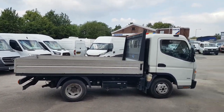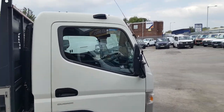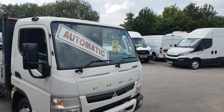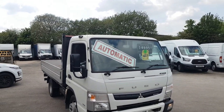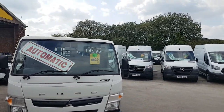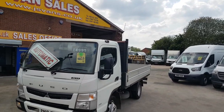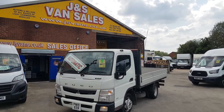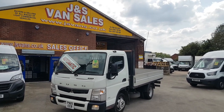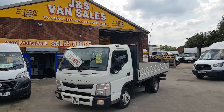Welcome to J&S Commercial Van Sales Limited. This one is the Mitsubishi Canter Fuso 35, 130 brake horsepower, Deutronic automatic twin wheel dropside pickup truck. It's the new facelift model with the big cab and twin rear wheels, one owner from new, only done a genuine 34,000 miles — a little dropside twin rear wheels, three and a half tonner with a 130 brake horsepower automatic engine.